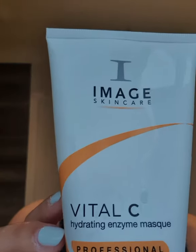Here's my Vital C hydrating enzyme mask. It's got papaya and pineapple extracts in it — those are hydrating enzymes that help to exfoliate the build-up of dull, dry skin. It's packed full of vitamins A, C and E to promote healthier, more radiant looking skin. We're going to leave this pair on for about 5 to 20 minutes depending on how your skin feels.